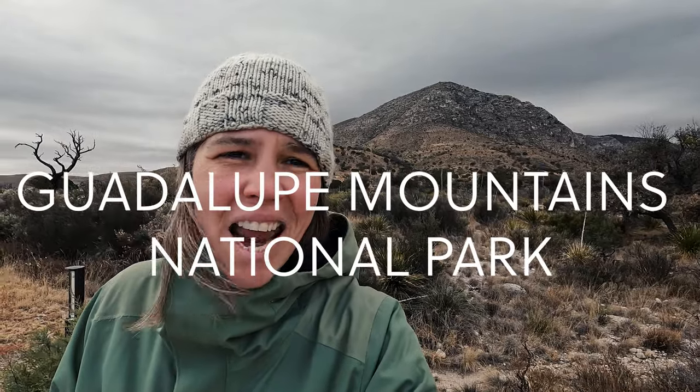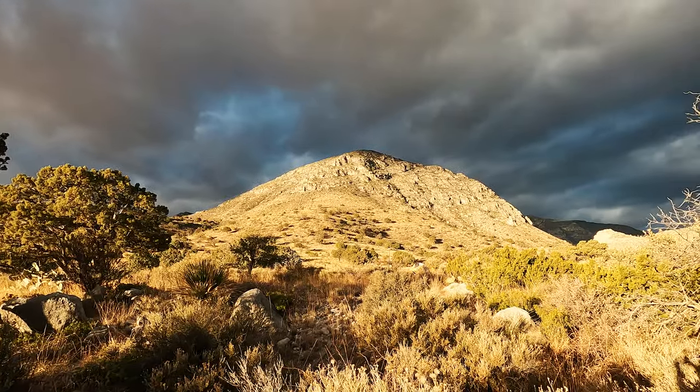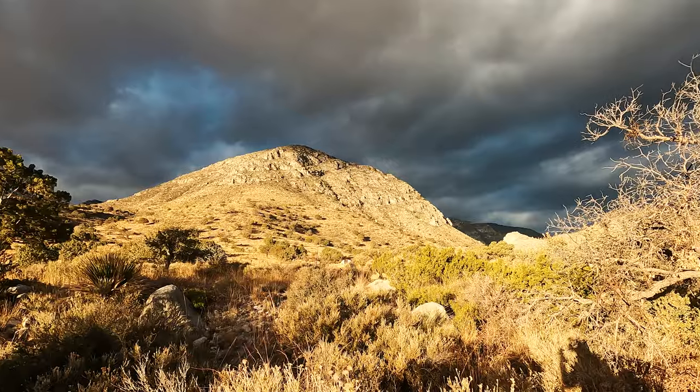Guadalupe Mountains National Park has eight of the ten tallest peaks in all of Texas, and that mountain behind me — Guadalupe Mountain — is the tallest at 8,800 feet.